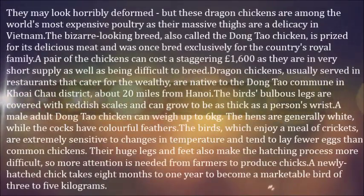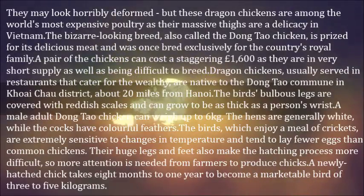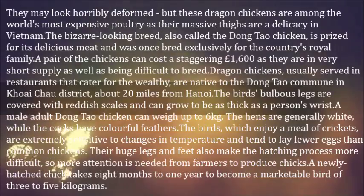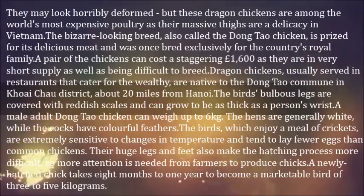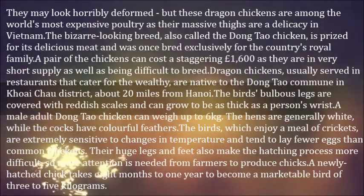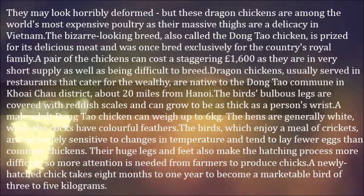They may look horribly deformed, but these dragon chickens are among the world's most expensive poultry, as their massive thighs are a delicacy in Vietnam. The bizarre-looking breed, also called the Dongtao chicken, is prized for its delicious meat and was once bred exclusively for the country's royal family. A pair of the chickens can cost a staggering £1,600, as they are in very short supply as well as being difficult to breed. Dragon chickens are usually served in restaurants that cater for the wealthy, and are native to the Dongtao commune in Khoai Chau district, about 20 miles from Hanoi.